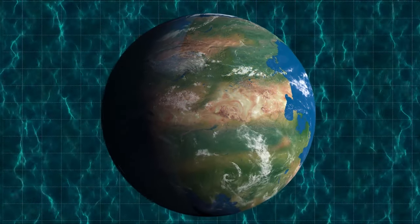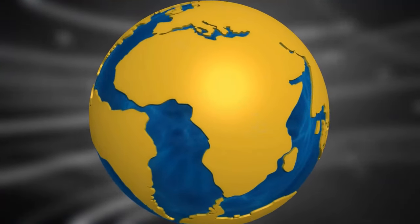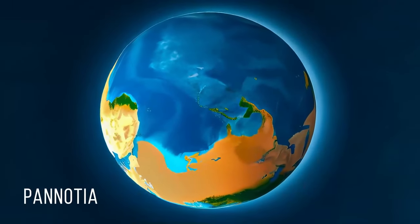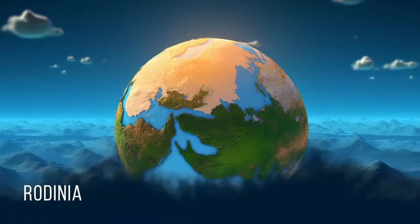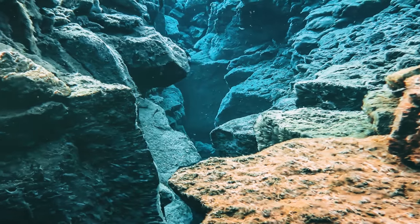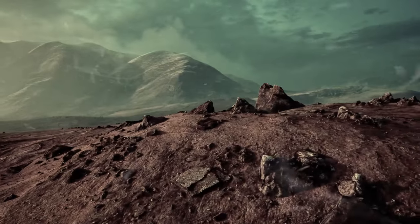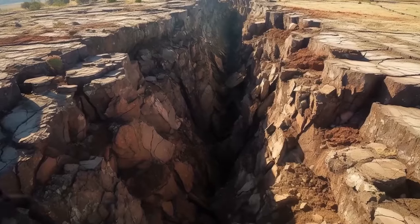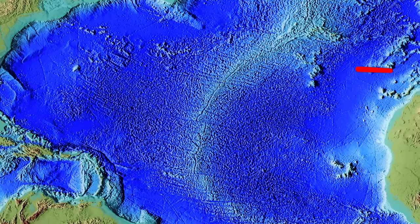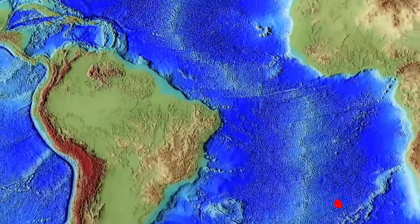Pangea wasn't the only supercontinent in Earth's history. Continents came together and drifted apart several times throughout our planet's past. Researchers know of at least three such events: Pannodia formed 600 million years ago, and Rodinia was an even older supercontinent that existed a billion years ago. The driving force behind all these changes was tectonic activity. This activity is most evident at the bottom of the sea, where molten rock rises from deep within the Earth to create new seafloor — a process called seafloor spreading — happening along underwater mountains called ridges. One example is the Mid-Atlantic Ridge.